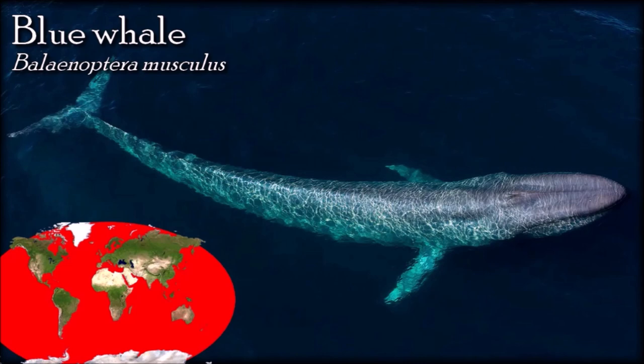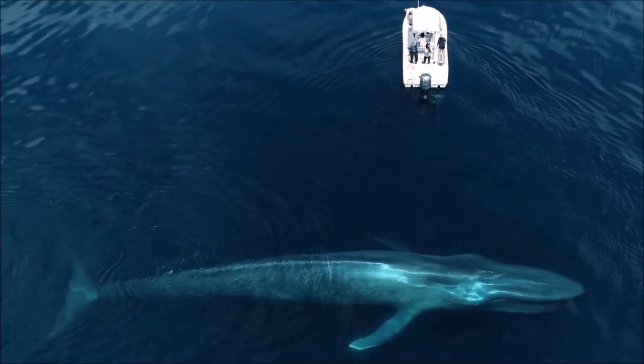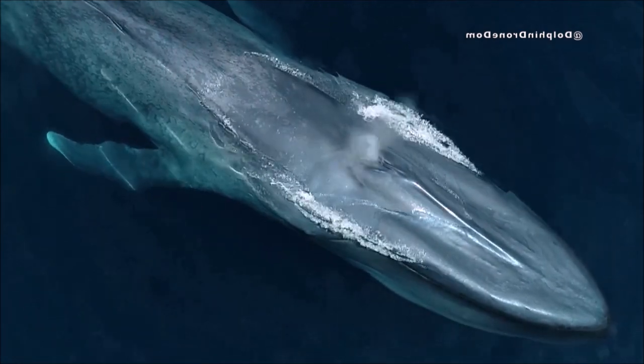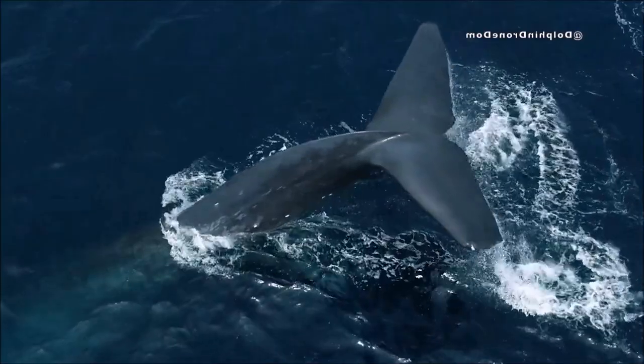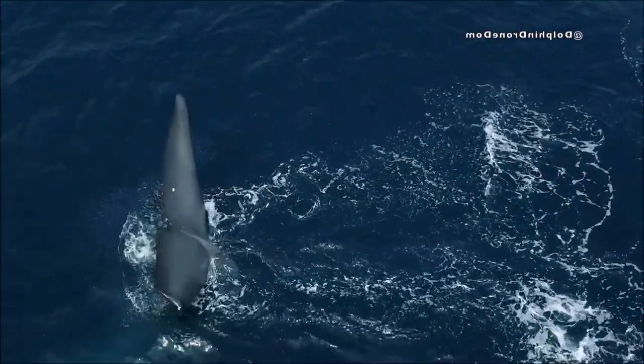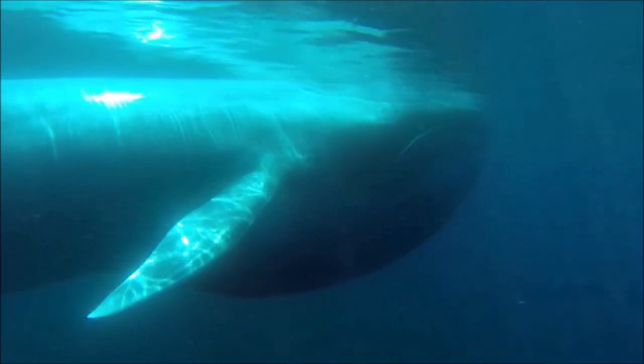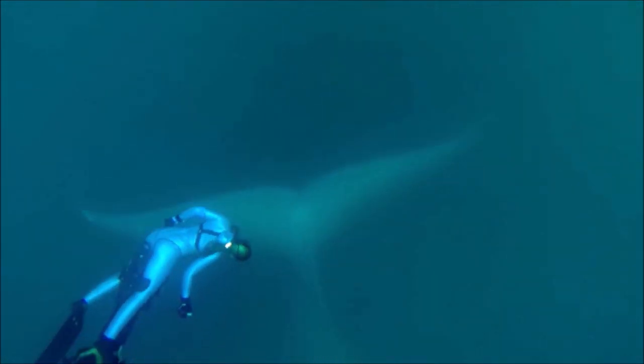Blue whale vocalizations are among the loudest and lowest frequency sounds made by any animal. The global blue whale population is estimated to be 10,000 individuals, roughly 6% of the population size estimated in 1911. Increasing anthropogenic underwater noise changes the acoustic environment and impacts blue whales, masking communication ranges, and causing behavioral responses ranging from mild to severe, including disruptions of foraging, resting, and socializing, habitat displacement, hearing loss, and habituation. Blue whales are exposed to military sonar and explosives in every ocean basin, and strandings of other cetaceans have coincided with high-intensity noises used during military sonar testing.